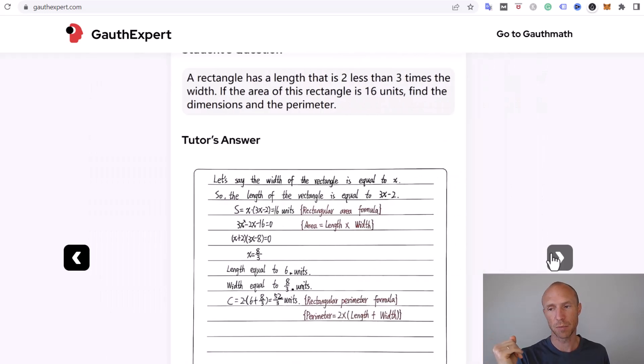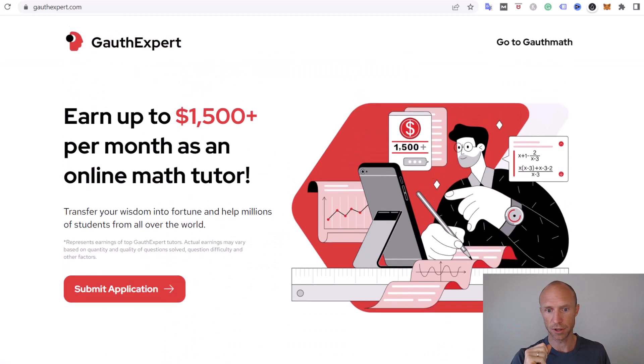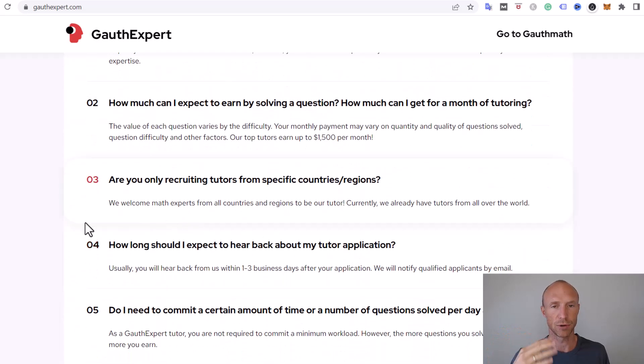Now let's talk about how much you can earn. At the top of the website it clearly states you can potentially earn up to $1,500 per month — and it's worth knowing that top tutors can even earn more than that. However, this figure is for the top tutors, and as with any platform, 'earn up to' typically refers to top earners. There's no guarantee you'll reach that level, especially not at first, until you have more experience.